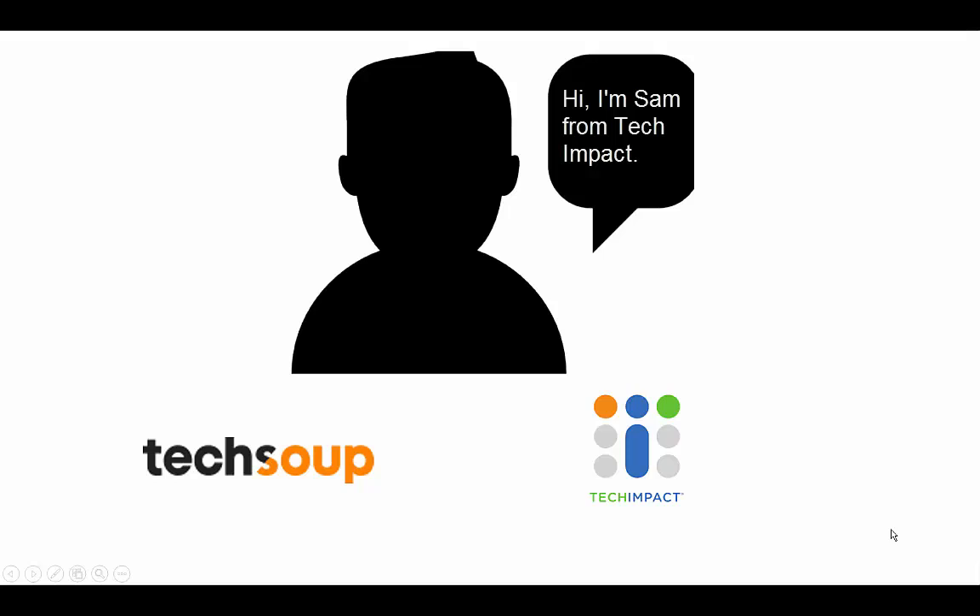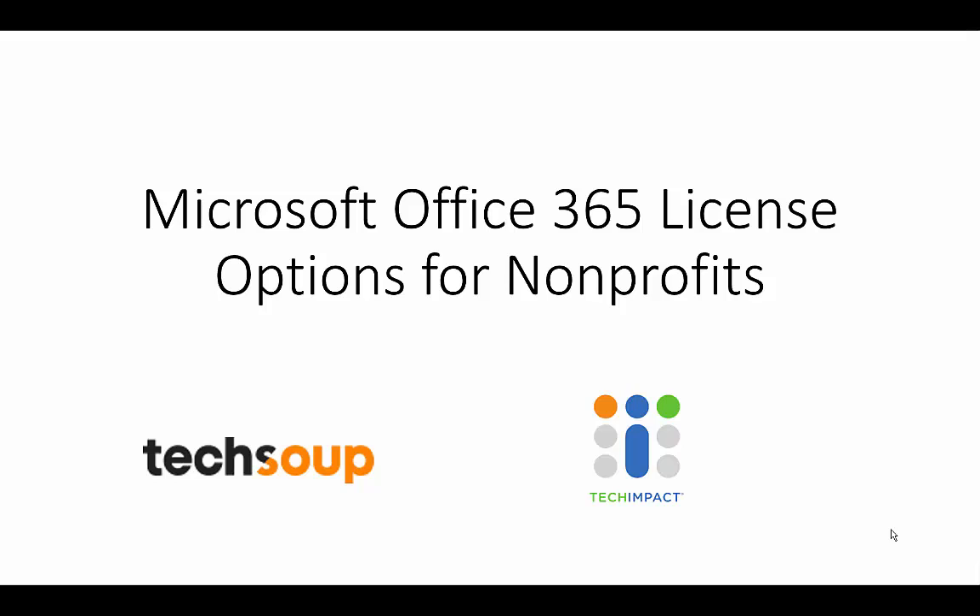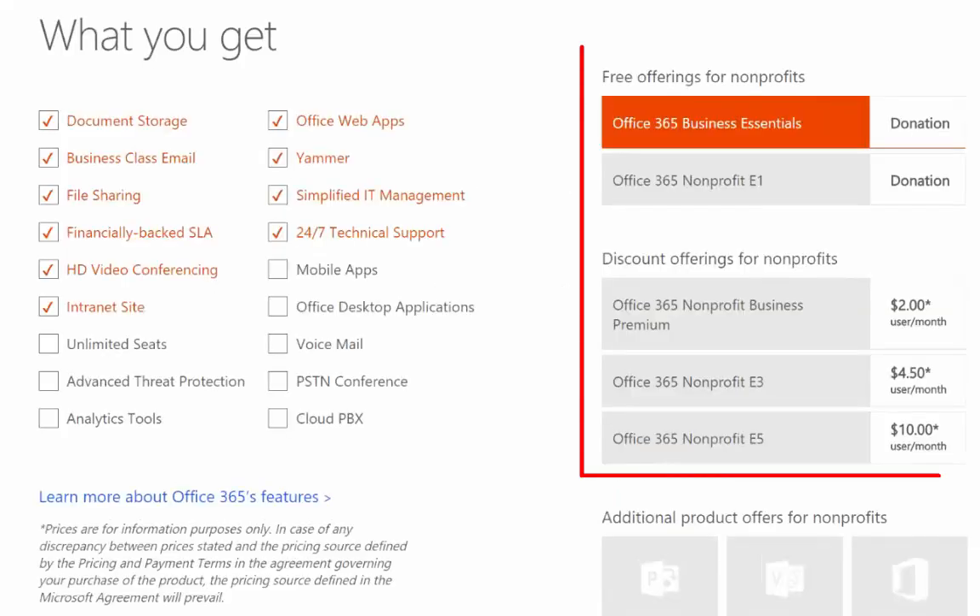Hello, my name is Sam Chankin and I'm director of operations at Tech Impact. Today I'm going to be giving you an overview of the five licenses that are offered to you by Microsoft as part of the Office 365 nonprofit offering. I want to start by discussing the things that are included with all Office 365 plans.